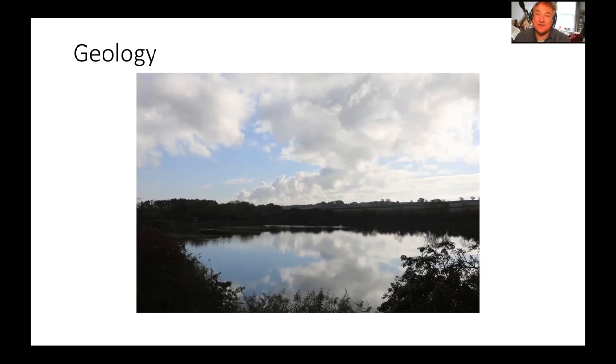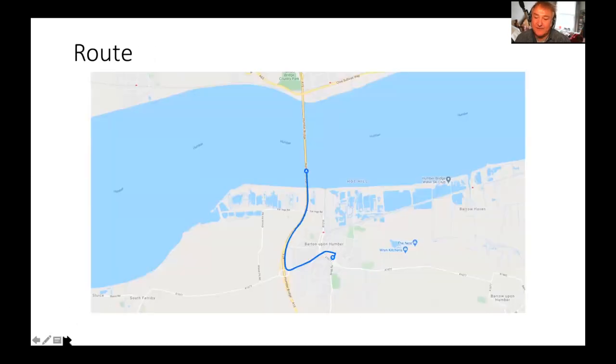Not until the 1990s did a lot of industry start to locate in this area. The opening of the Humber Bridge in 1981 caused it to start growing again. So let's have a quick look at the area we're going to cover.